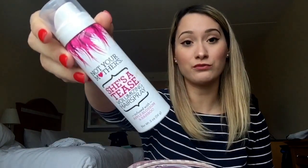I like to carry some hairspray for days when my hair is being very unruly. I use Not Your Mother's She's a Tease. I love the scent and the hold it has — it doesn't make my hair look crunchy. It's very affordable; you can find it at Ulta, Target, Walgreens, or CVS.